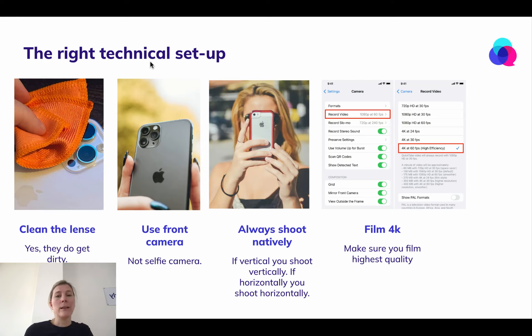Now let's get to the right technical setup. At the very beginning, clean the lens of your camera — this is critical, it actually makes a big difference. Use the front camera, always the front camera, not the selfie camera.